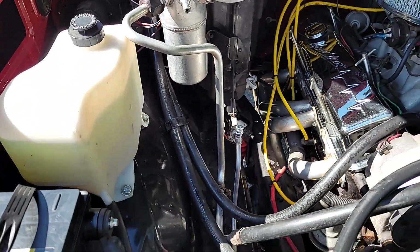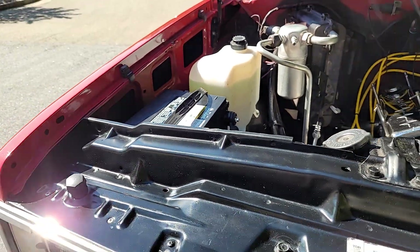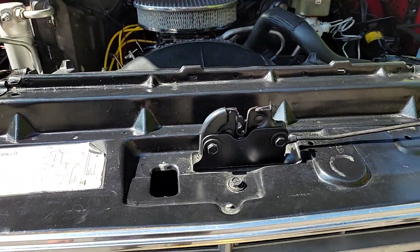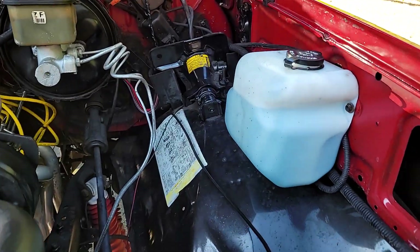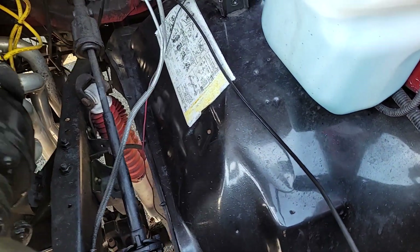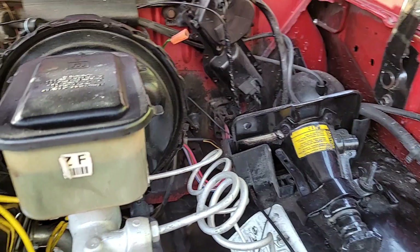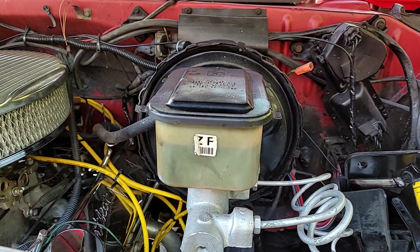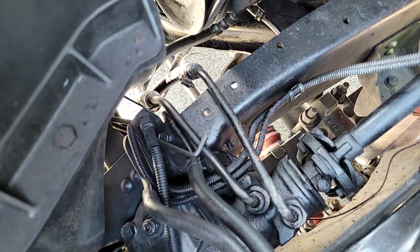Nice ceramic-coated headers. Those frame rails are nice, clean, and rust-free. We did service the AC. It's got a nice Duralast battery in it. You can see the core support is in excellent shape — that was also repainted when the exterior was painted. Inner fender wells are in great shape, no rust. Got the original jack. This is a time capsule, ready to roll.